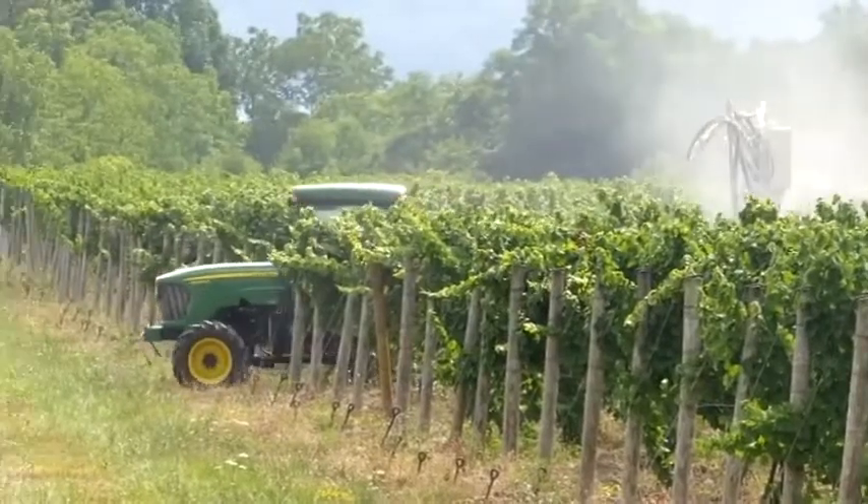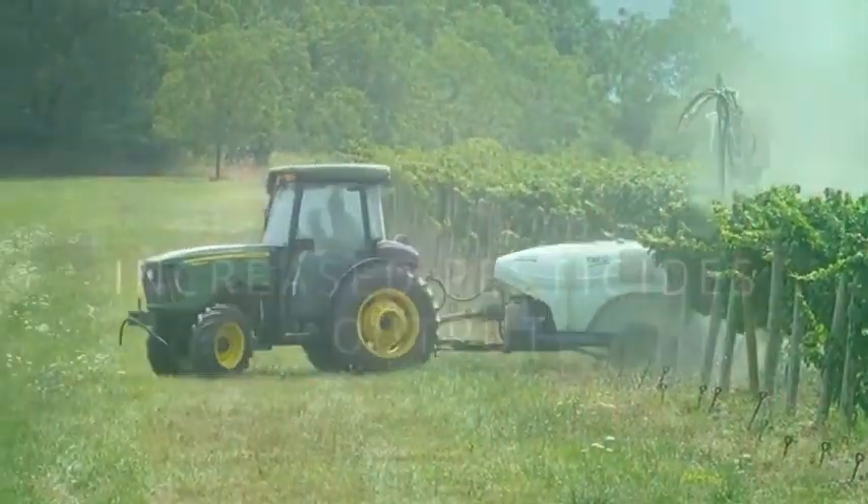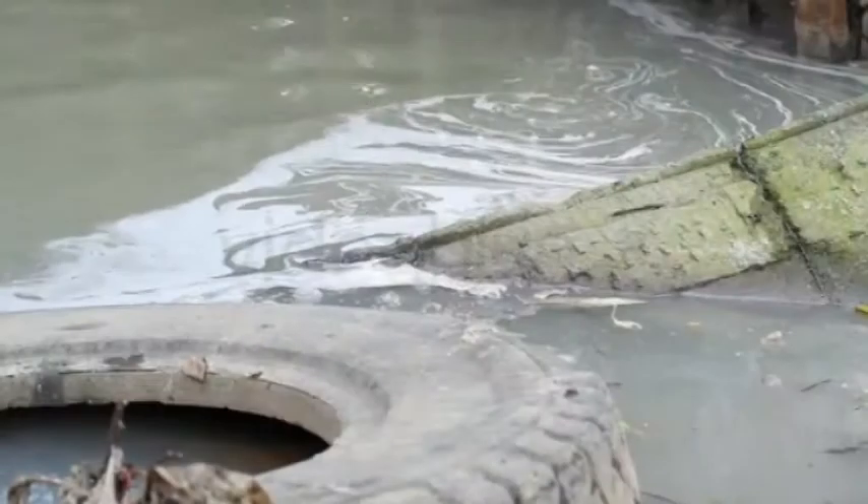Unfortunately, the only effective way to prevent grapes from devastating diseases is the regular use of chemicals, which is a heavy financial burden for producers, and its environmental impact is also doubtless.